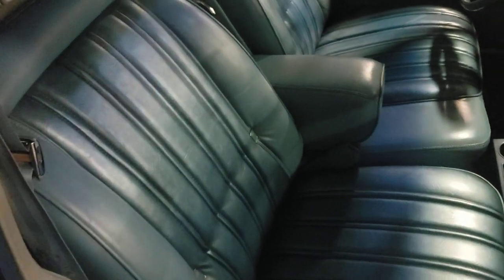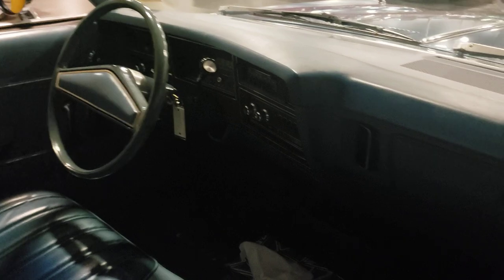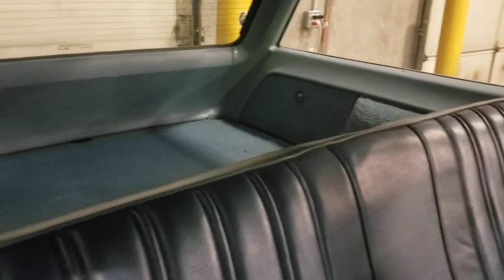The interior is actually in really, really good shape — not seeing any rips or tears in it or anything like that. You know you're old when you remember when these came out brand new. It does not have the seat in the back.